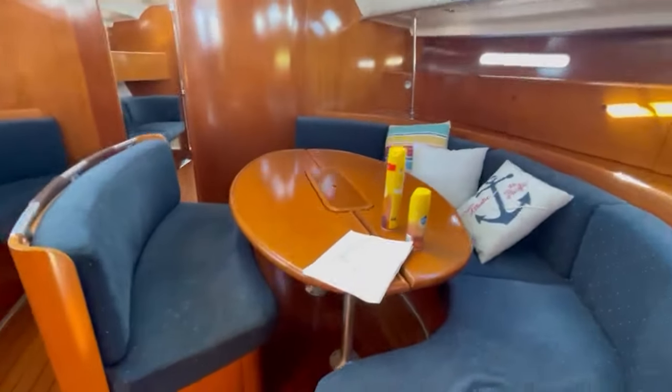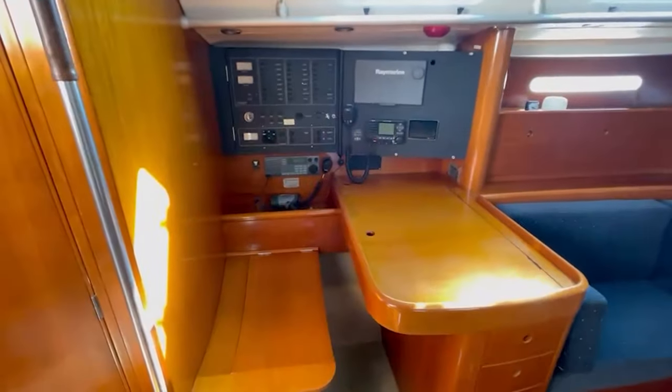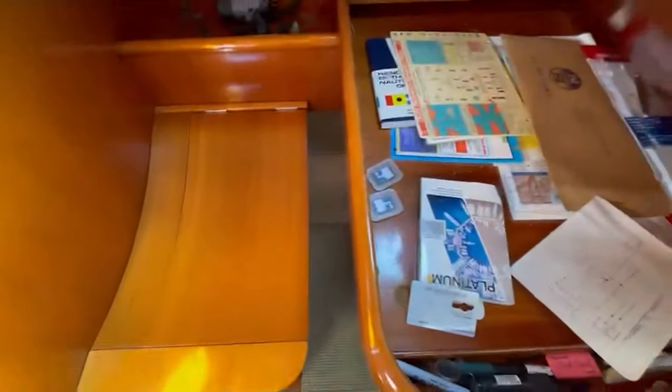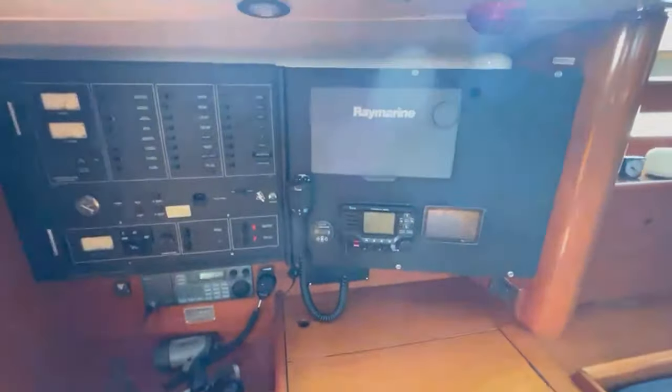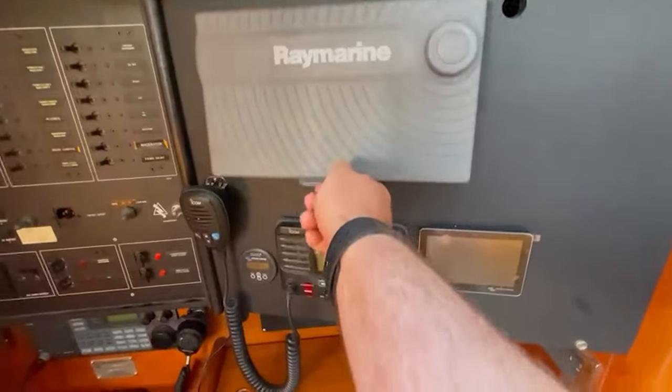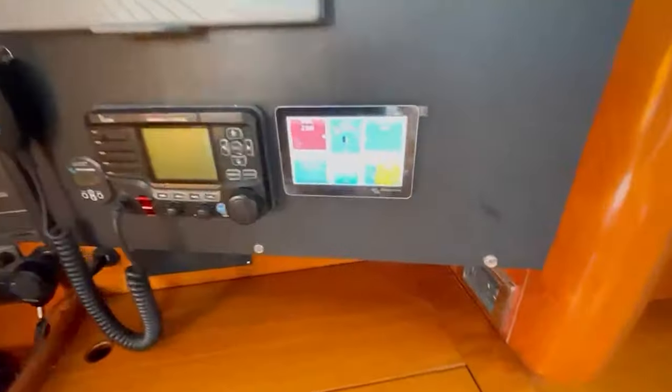There's a nice seating area, a nav desk with storage on the inside as well as underneath the seat. Below decks there are also brand new Raymarine instruments and a nice chart plotter, along with Victron electronics.